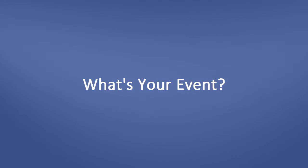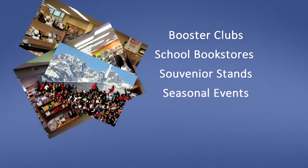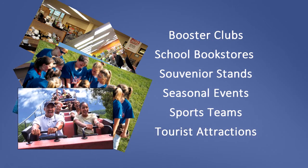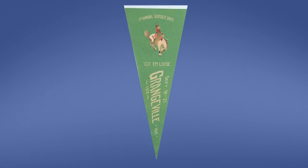So what's your event? College and University Booster Clubs, School Bookstores, Souvenir Stands, Seasonal Events, Sports Teams, Tourist Attractions — the list is endless. And priced as low as 46 cents each with a full color imprint, Quinn pennants are the perfect fundraiser.